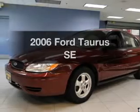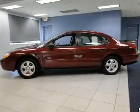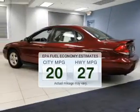Imagine yourself in this 2006 Ford Taurus. If you're looking for an automobile with great attributes, look no further. Low emissions and the good fuel economy offered in this vehicle are important to you and the environment.